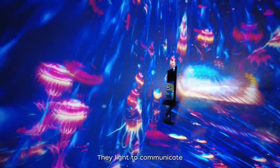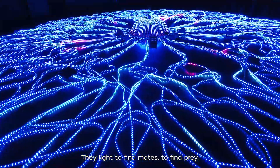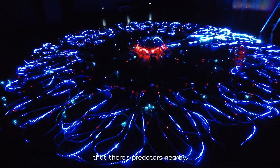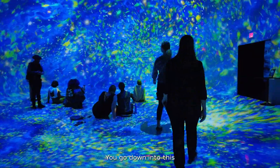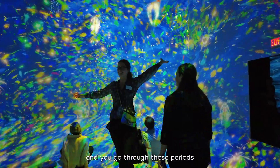They like to communicate with each other, find mates, find prey, and warn others that there are predators nearby. You go down into this immersive experience and go through these periods as you're diving through the depths.